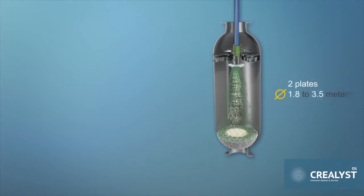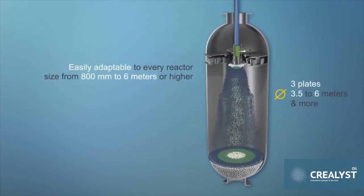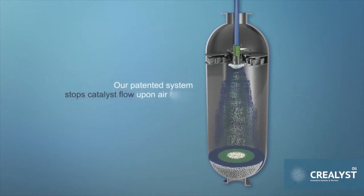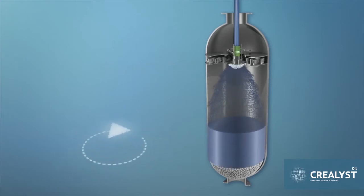It's easily adaptable to every reactor configuration, ranging in size from 800 millimeters to 6 meters or higher. Our patented system stops catalyst flow upon air failure — no more unwanted catalyst freefall. In addition, a reverse rotation feature eliminates the shadowing effects created behind internal obstructions and transfer tubes.